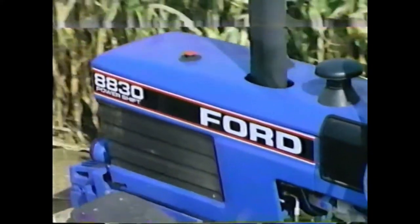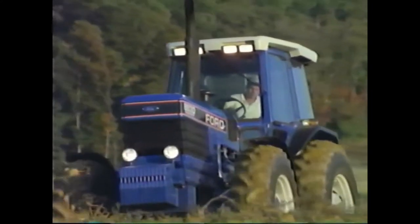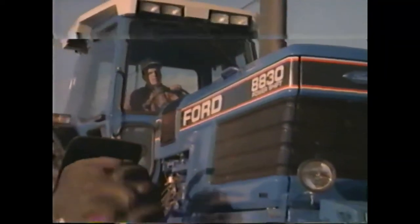New 80-30 series tractors from Ford New Holland. They're big, tough, smooth, and strong.